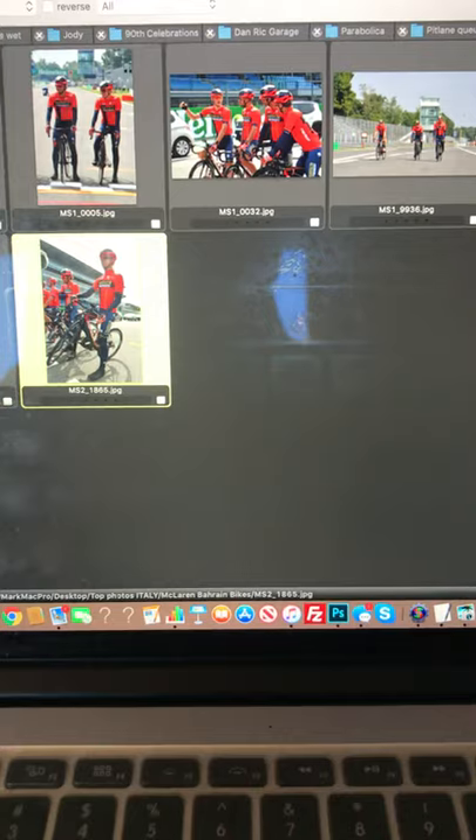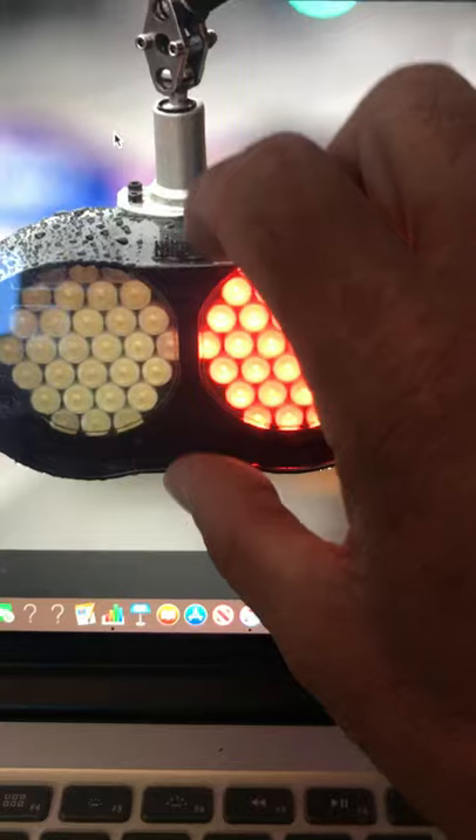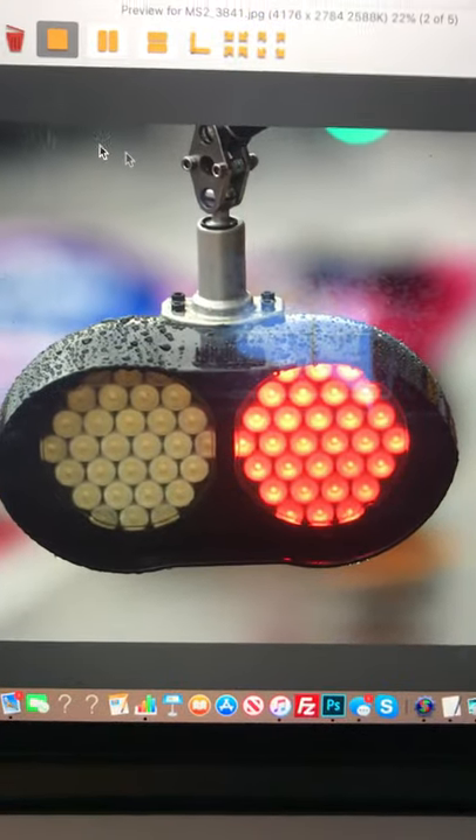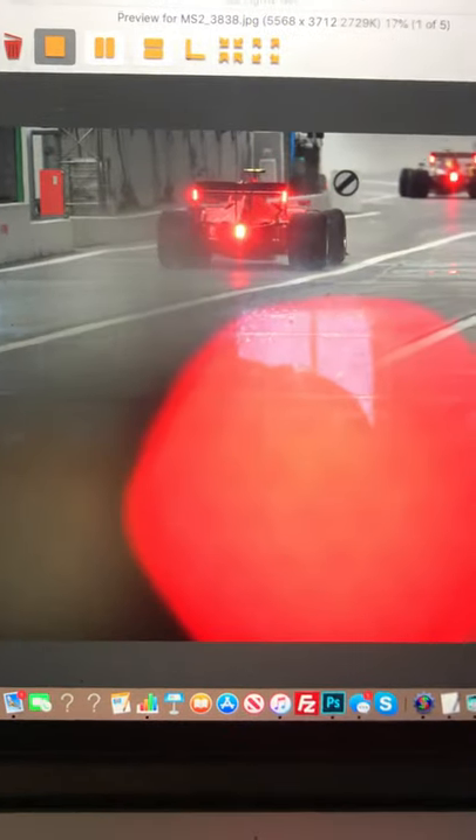Then obviously we had a wet Friday — certainly a wet Friday morning. I like these shots because the teams have these lights and what you're trying to do is create light shots that shoot against — you blur out the light and you can see the car in the background.